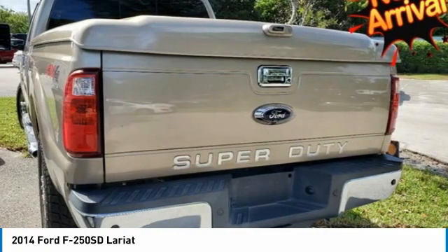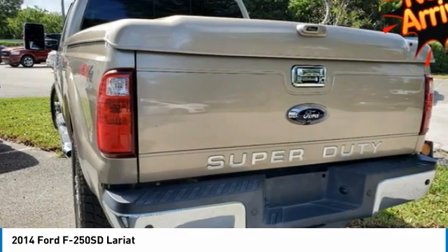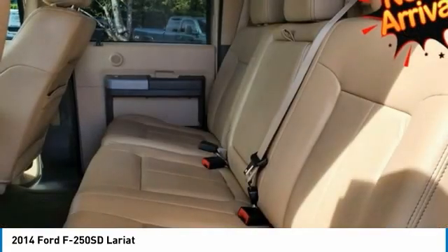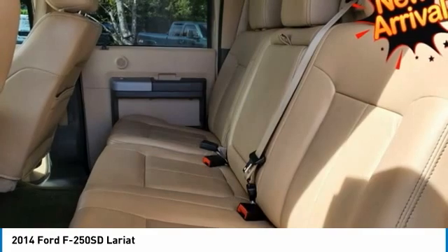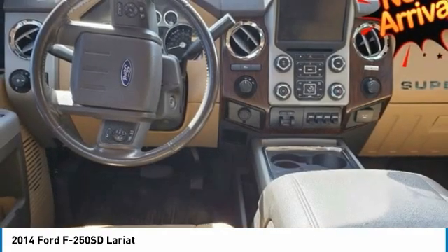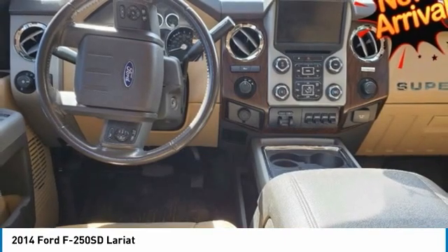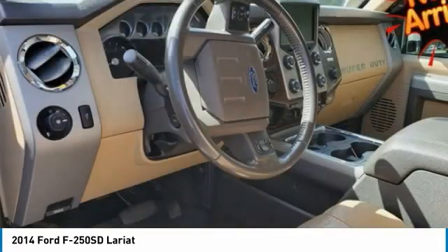Low tire pressure warning, memory power adjustable pedals, memory power heated/cooled driver's seat, memory power scope trailer tow mirrors, power heated/cooled passenger seat, remote keyless entry, remote start system, traction control. Recent arrival — odometer is 8,354 miles below market average.